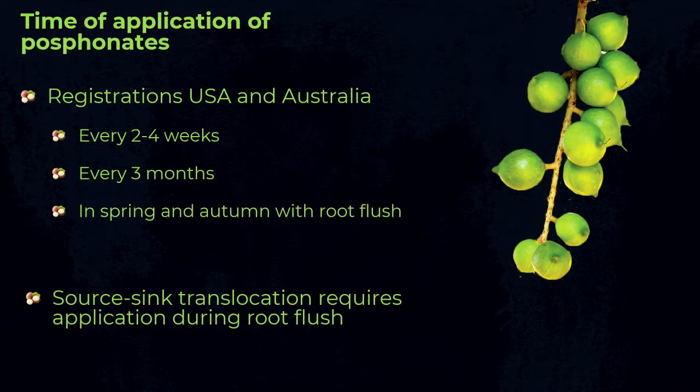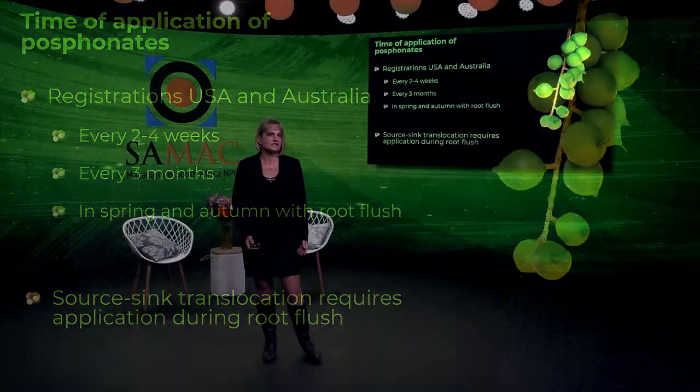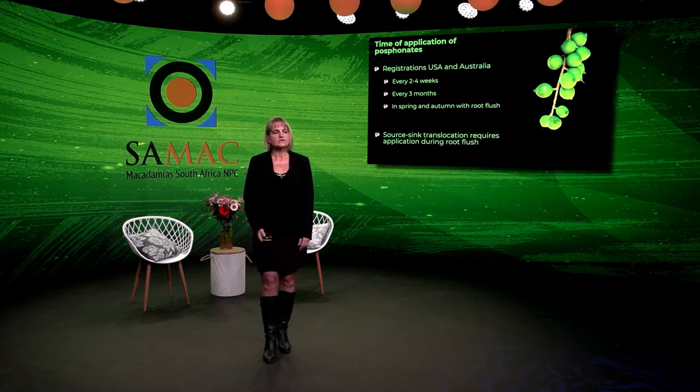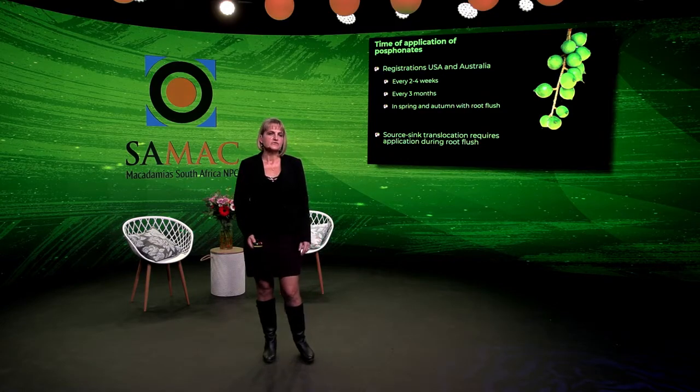The timing of phosphonate applications is somewhat controversial. There are two schools of thought: one recommends regular applications throughout the year at two-to-four week or three-month intervals, while the other recommends two applications per year in spring and autumn, coinciding with root flushes. The reasoning for timing applications to root flushes is that phosphite — the breakdown product of phosphonates — moves in a source-to-sink manner, so applying during a root flush ensures most of the product goes to the tissue that needs protection from the pathogen.